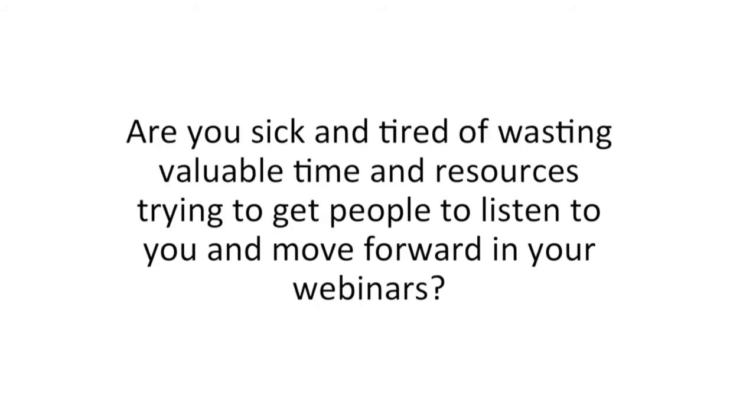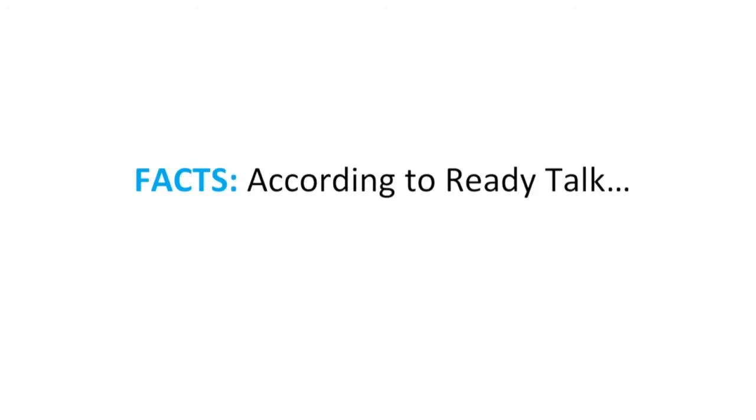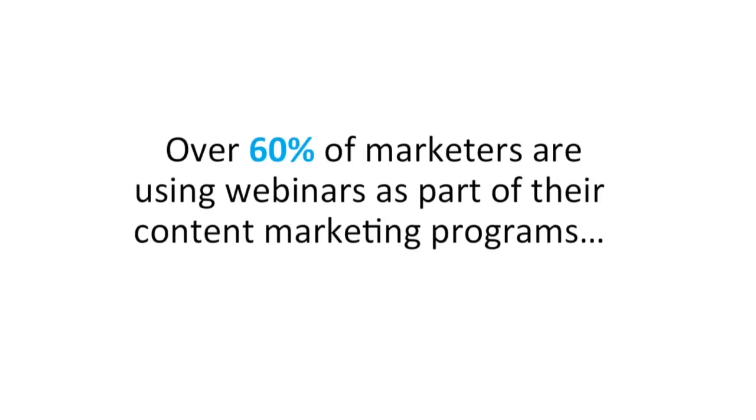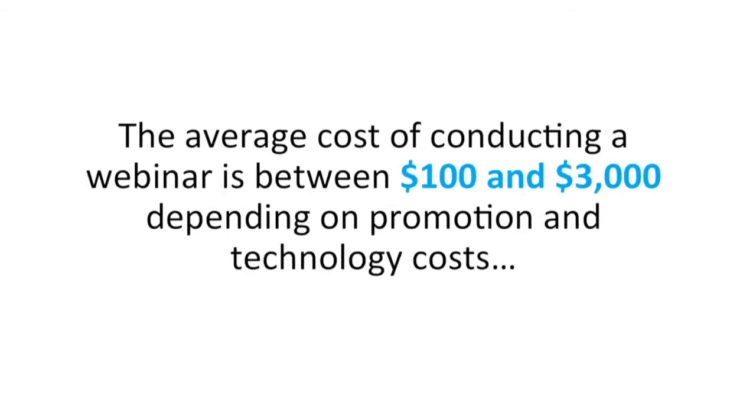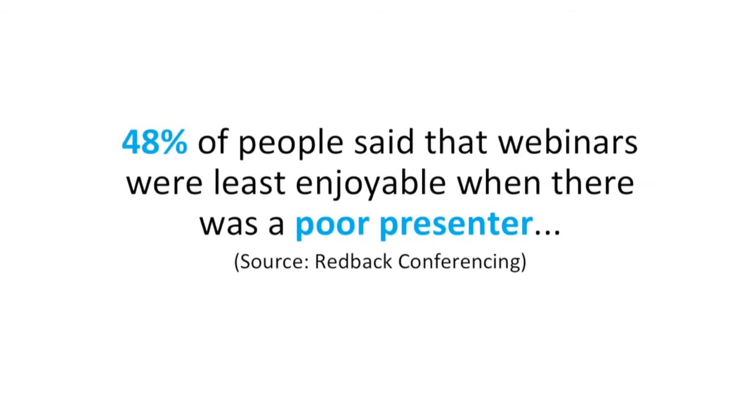Let me ask you a question. Are you sick and tired of wasting valuable time and resources trying to get people to listen to you and move forward in your webinars? Here's the facts according to ReadyTalk: over 60% of marketers are using webinars as part of their content marketing programs. The average webinar attendance rate is 40 to 50% of registrants. The average cost of conducting a webinar is between a hundred bucks and $3,000, depending upon promotion and technology costs. And yet 48% of people said that webinars were the least enjoyable when there was a poor presenter.